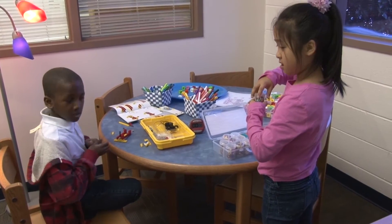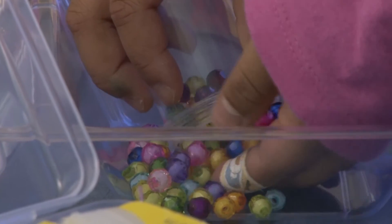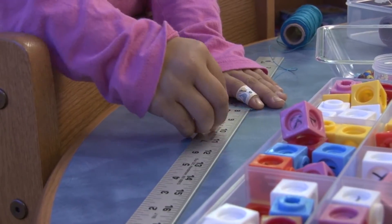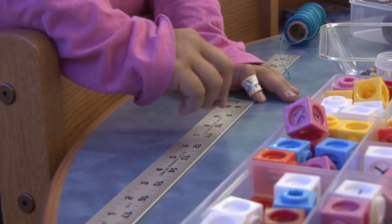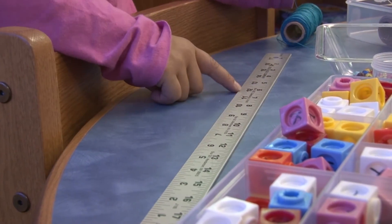When you learn about cup stacking or chain reactions — this is another station — you're learning engineering skills. What makes a chain reaction? How does that happen? What do you need to do to build a sound structure? Engineering skills. So it's a hands-on thing, and they're really not thinking that they're learning, but they are.